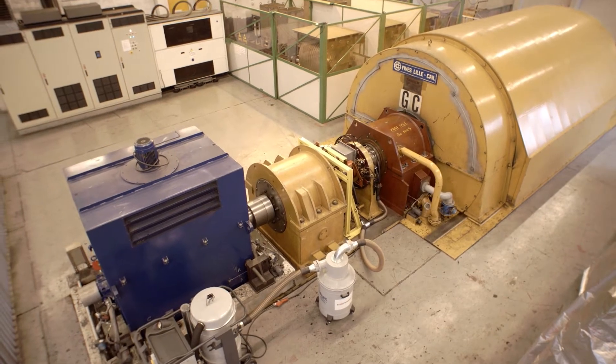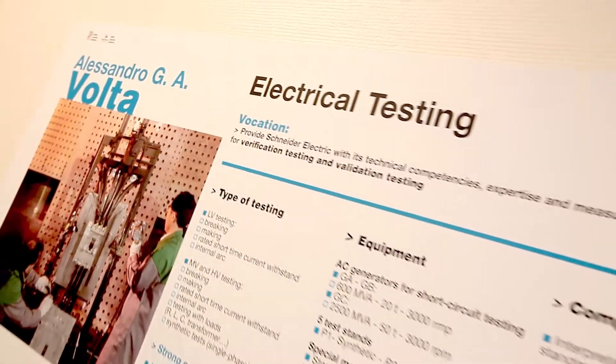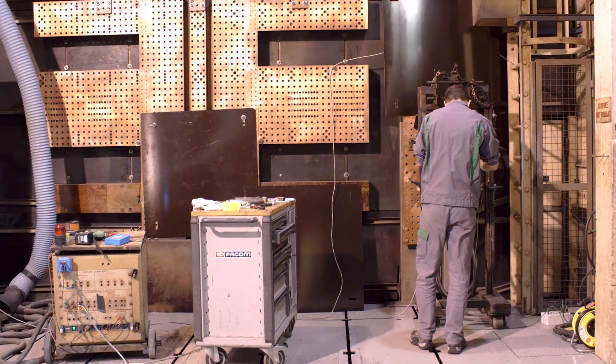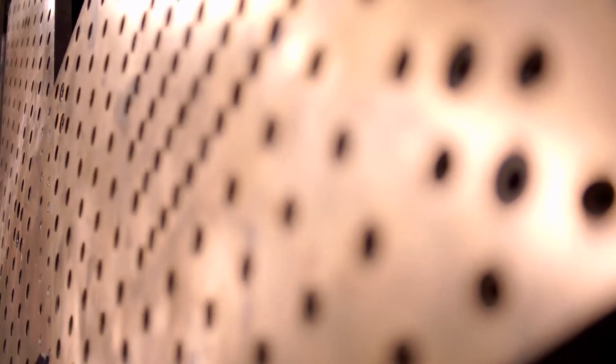Our three shock turbo alternators of 600 and 2500 MVA are dedicated essentially to the test of HV and LV short circuit or internal R-Sync test.